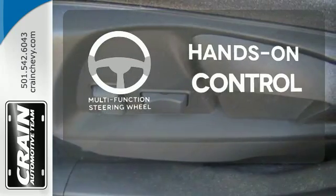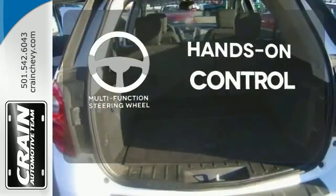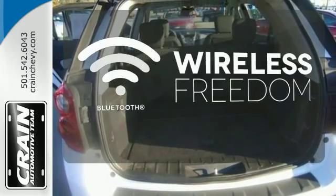The multifunction steering wheel helps keep your eyes on the road and your hands on the wheel. You don't have to put your life on hold when you have Bluetooth.